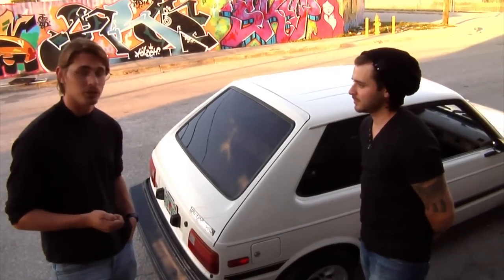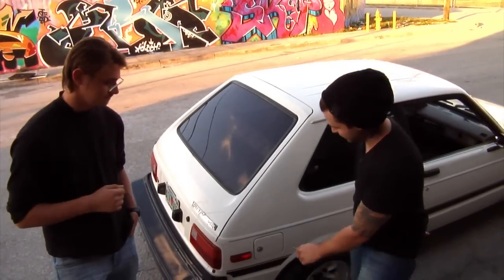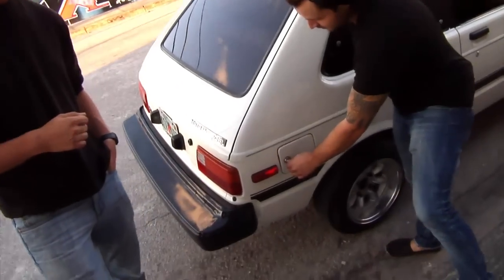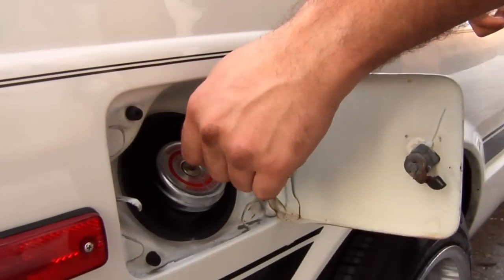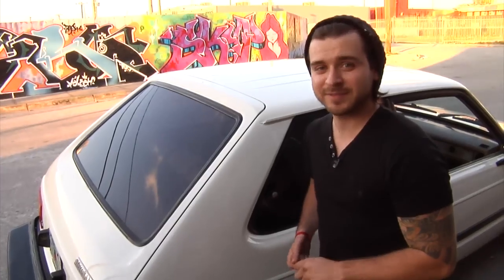This car isn't just fuel efficient — it also keeps your fuel safe. You've got one lock here, and then one lock on the gas cap. That means no one's stealing your gas. Nice and safe.